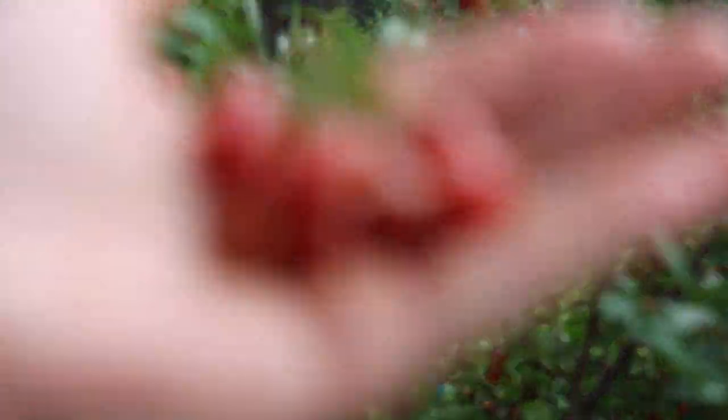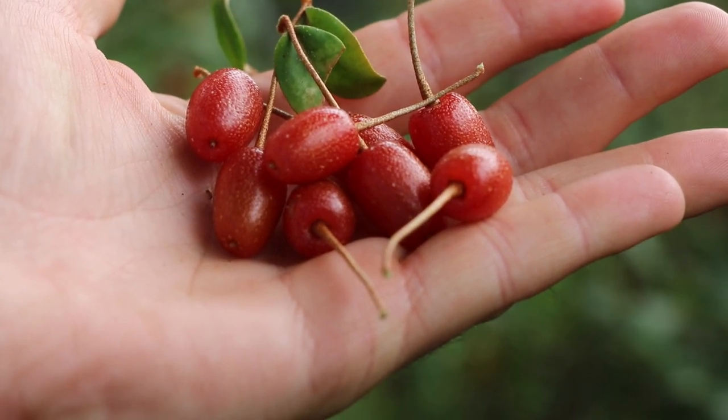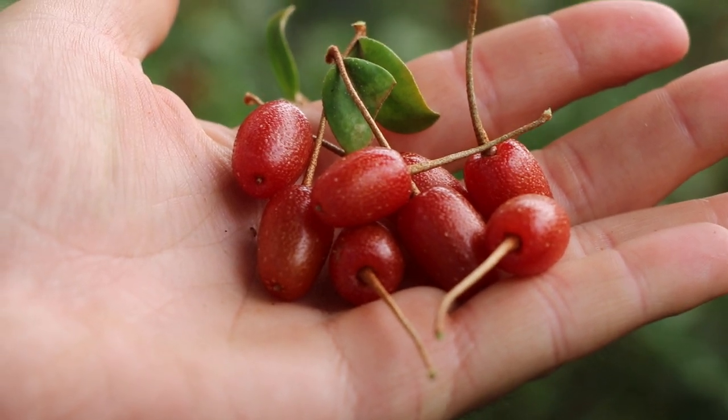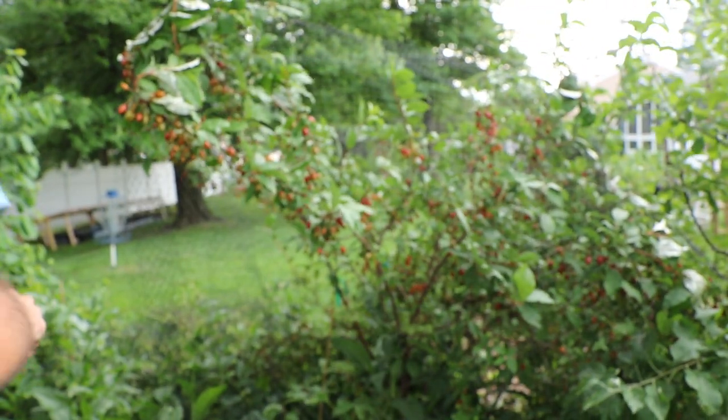We're still about two weeks away. If I left some of these very red berries that are on the tree right now on the bush, they'll start to dry up.